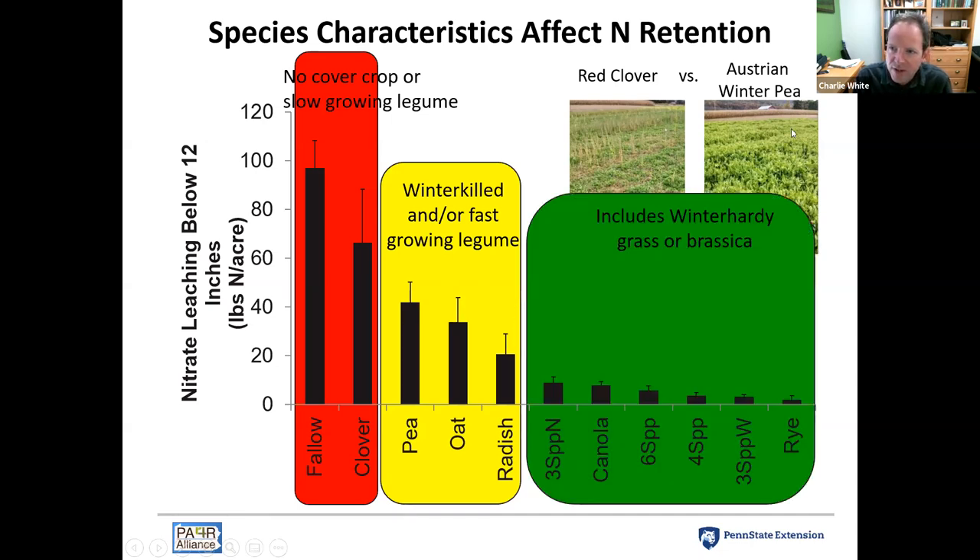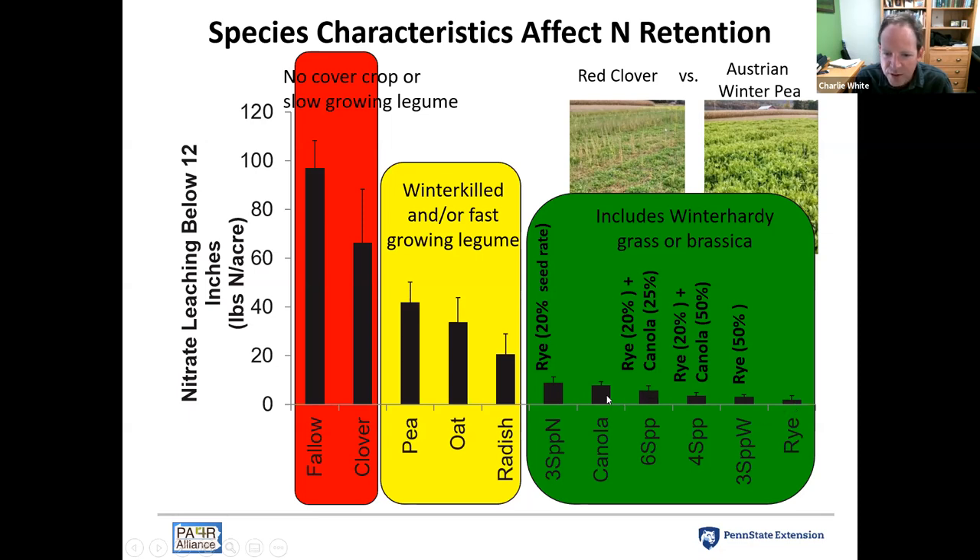We have a series of cover crops — different mixtures and some monocultures — that were all highly effective at reducing nitrate leaching compared to fallow. Our best performer was the rye monoculture. Some other mixes had only a 20% seeding rate of rye. This three-species N-mix of rye, pea, and clover, with just 20% seeding rate of rye, gave us almost 90% of the benefit that the rye monoculture did. Canola was also a good scavenger.